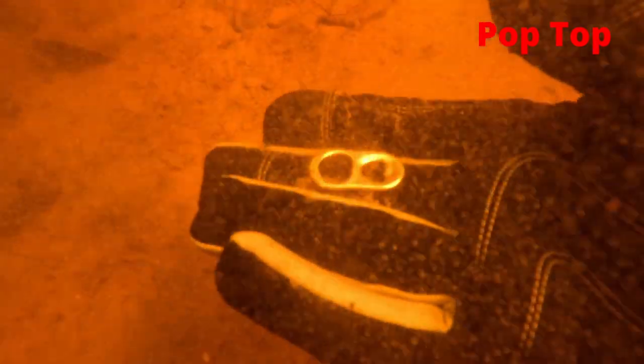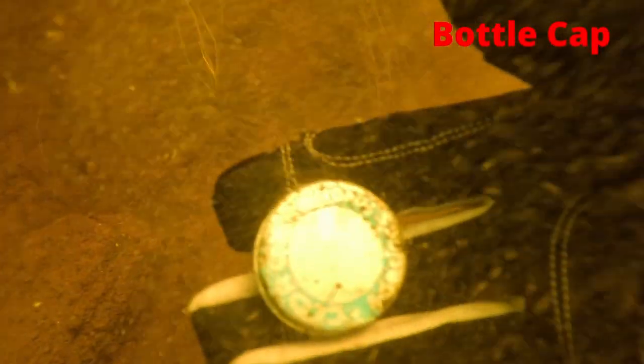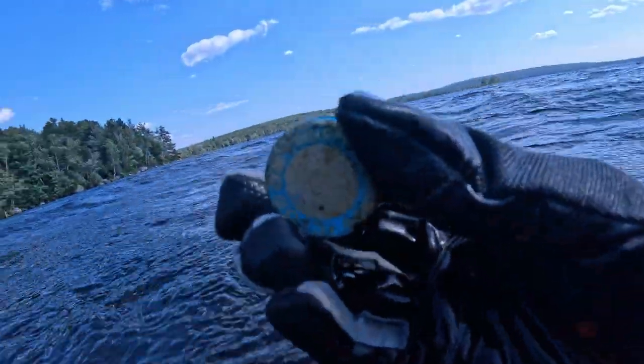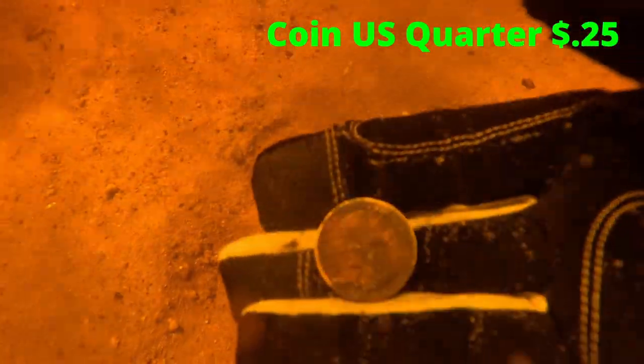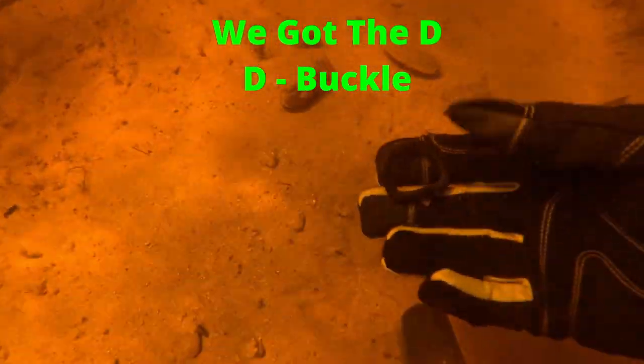We got a pop-top, bottle cap — that's what I'm talking about. A U.S. coin, it's a quarter. I got the D — a D-buckle. This video is brought to you by the letter D.